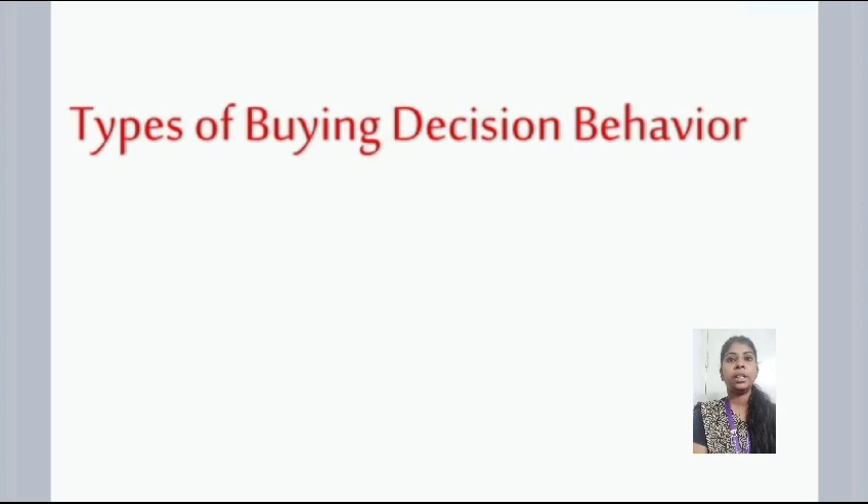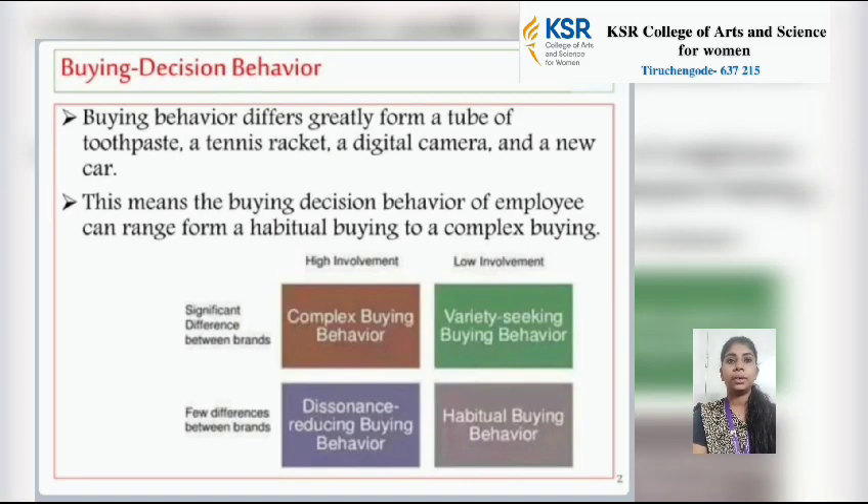Buying decision behavior. The buying behavior differs greatly from a tube of toothpaste, a tennis racket, a digital camera and a new car. This means the buying decision behavior of a consumer can range from habitual buying to complex buying. There are two involvement levels — high and low. High: complex buying behavior and dissonance reducing buying behavior. Low: variety seeking buying behavior and habitual buying behavior.